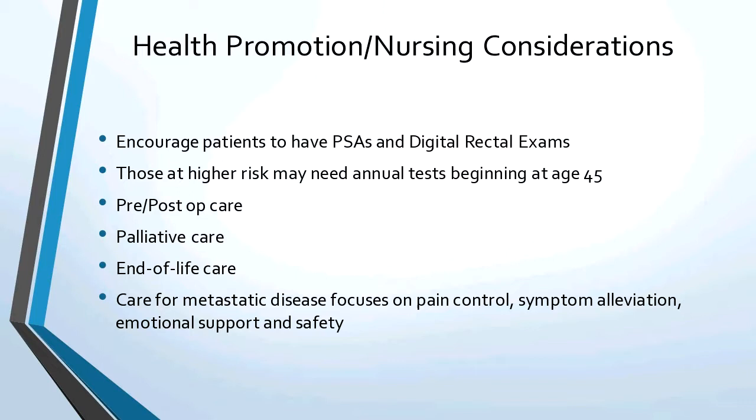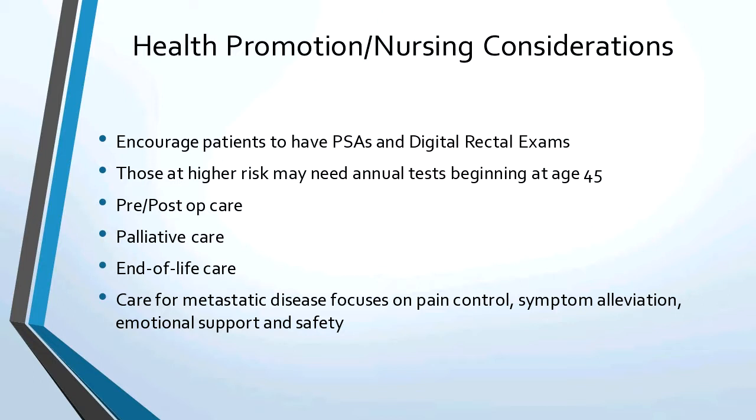For health promotion, encourage patients to have their PSA and digital rectal exams. Those of higher risk, like family history, should begin testing early — age 45 — and may need it yearly versus every two years. We're going to do pre- and post-op care, palliative care, and end-of-life care. Care for metastatic disease focuses on pain control, symptom alleviation, and emotional support and safety. Note: palliative care is not the same as end-of-life care — palliative care is control of symptoms and can last years, while end-of-life care is when they're on death's doorway.